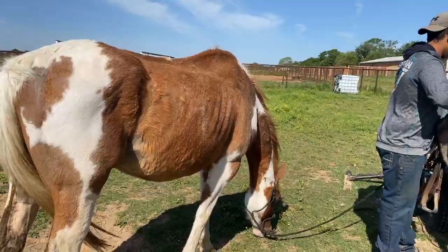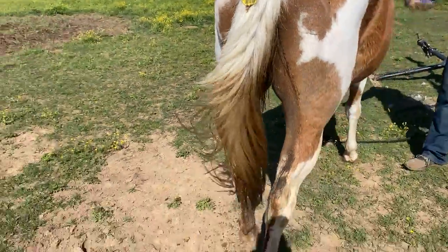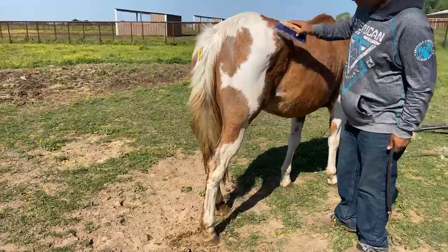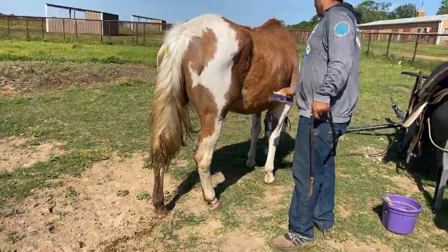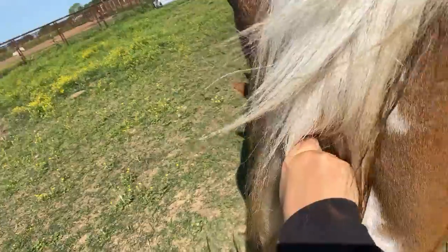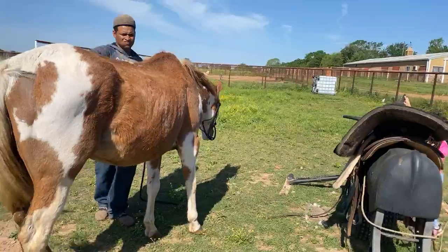This is such a gorgeous paint mare. As you can see from her top line, she's pretty thin. Unfortunately, she looks like she's lost a baby — she's got a lot of blood down both back legs. It's not currently an issue, but it was. Everything back there looks okay: no humps, no bumps, no rectal tears. Just pretty thin, but such a sweet mare.